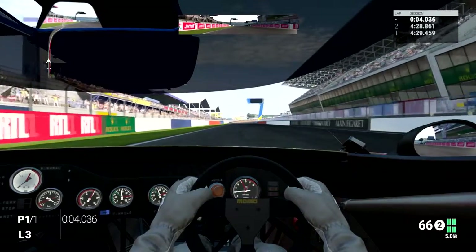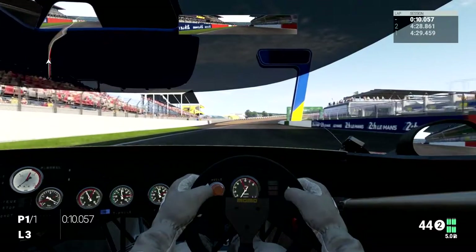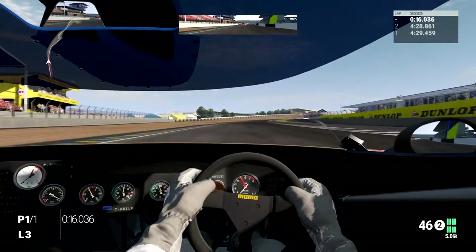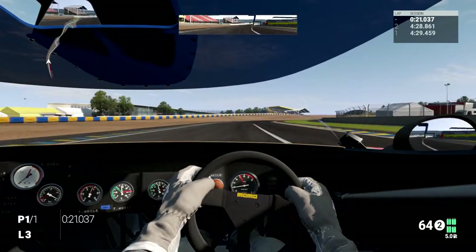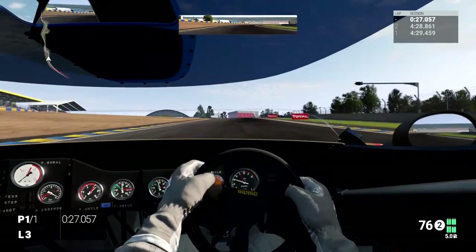Renault Alpine A442B — not a bad car. Definite room for improvement. Needs to be stiffened up, needs a hell of a lot more downforce. But quite fun to drive. I think you can have a fun time with this once you've got over the learning curve, which there is a very steep one for this car.